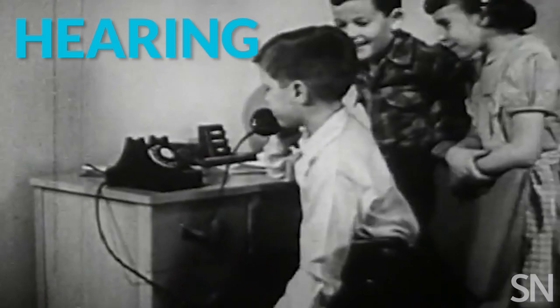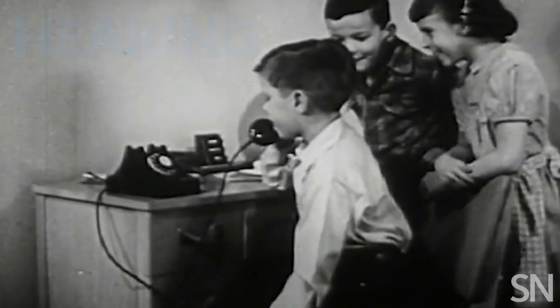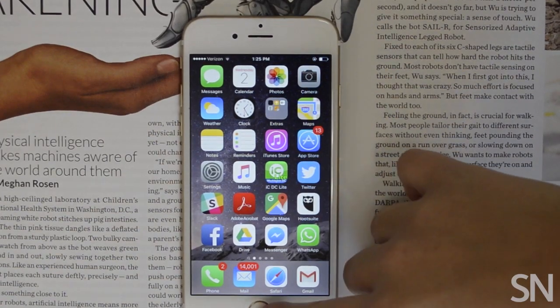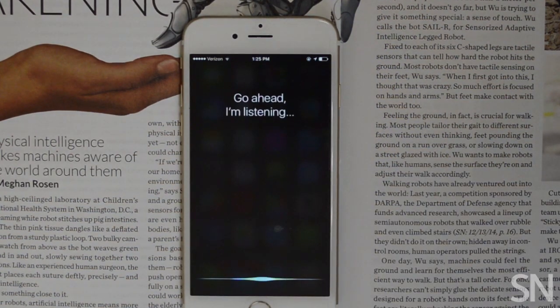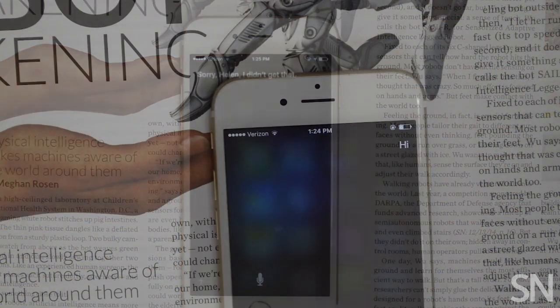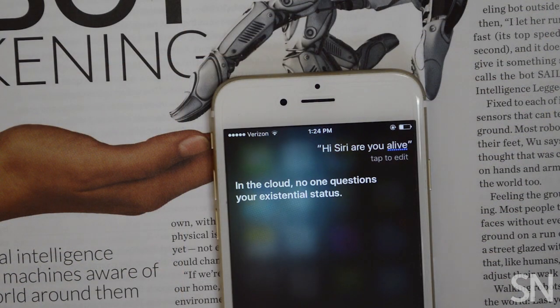Some senses are more easily mastered than others. If you have an iPhone, you might interact with Siri, an acoustically astute artificial intelligence that picks up on your speech patterns to better respond to questions.